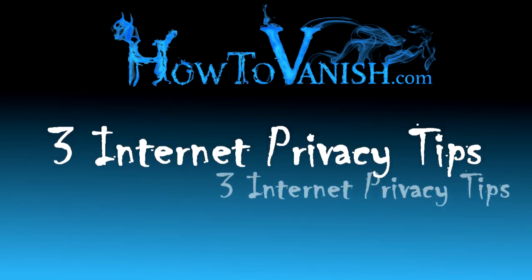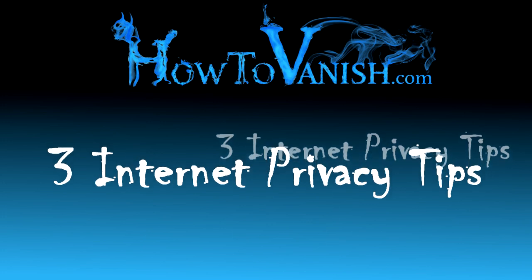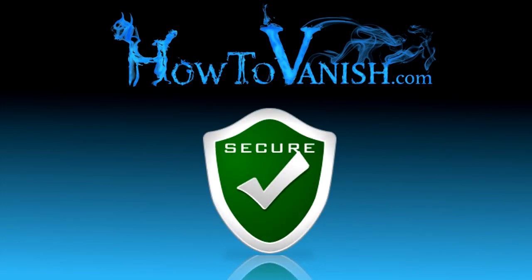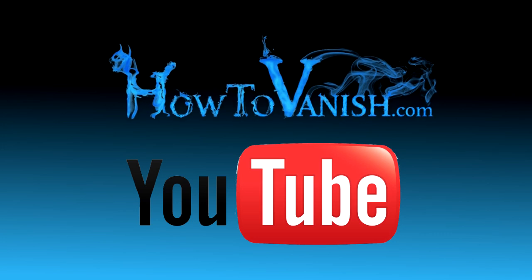So those are three really simple things that you can do to get a little bit more internet privacy, and then one super secret ninja privacy move. If you want to know a little bit more about privacy, you can check out the book How to Vanish or subscribe to the YouTube channel. This is Bill from HowToVanish.com — use your powers for good.